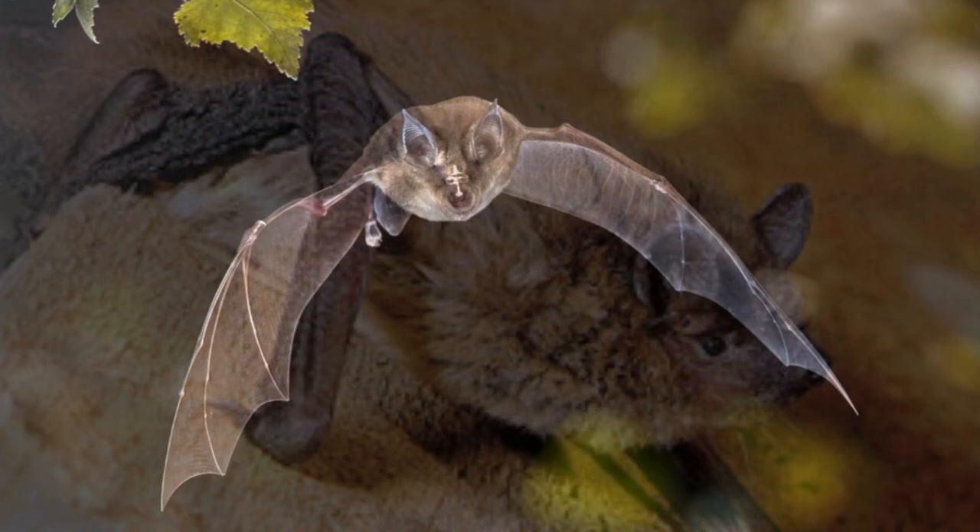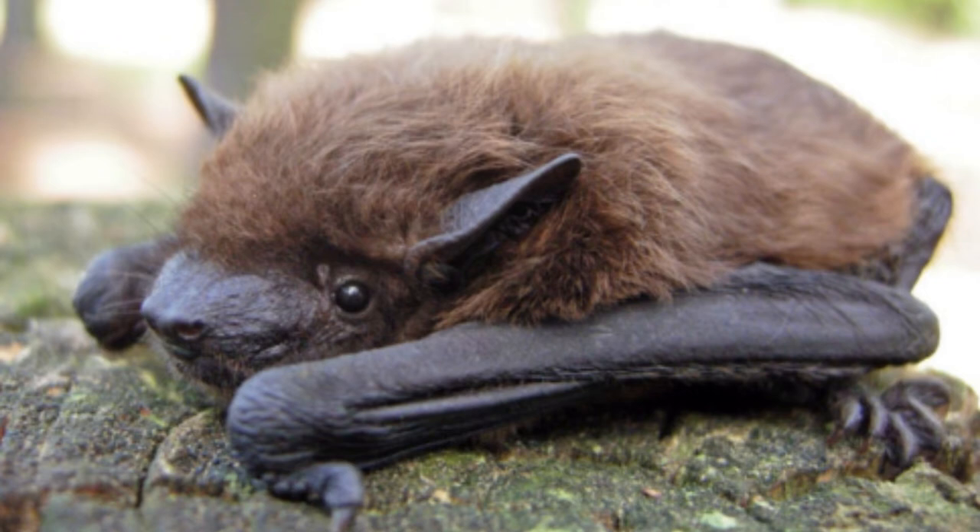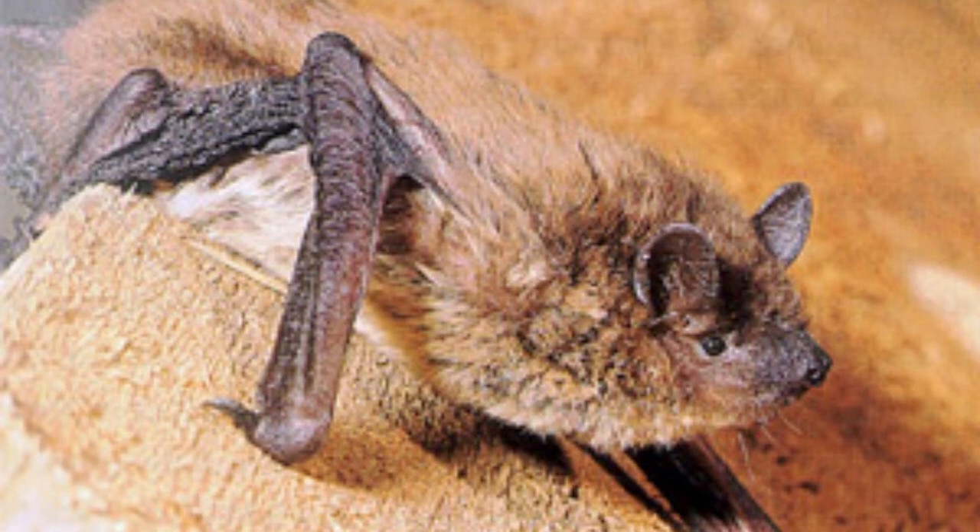Evening bat behavior: Evening bats are active at night and can be seen flying high in the sky during the early part of the night and lower as the night goes on. Because it is dark, they use echolocation to find their insect prey. The flight of the evening bat is described as slow but steady, and is one of the characteristics that can help in their identification.